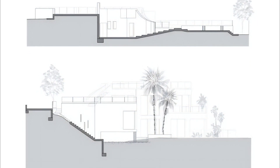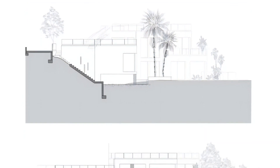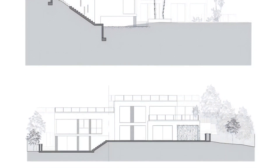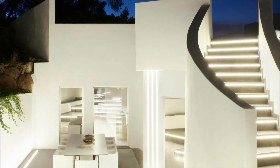Ca'n Rudayla by Minimal Studio is a masterful blend of architectural adaptation and interior elegance, seamlessly merging with the rugged beauty of Ibiza's landscape. Its interior design, marked by continuous wall coverings,